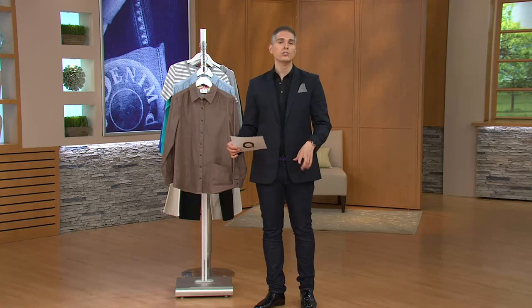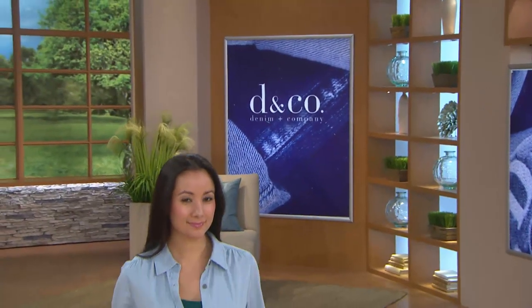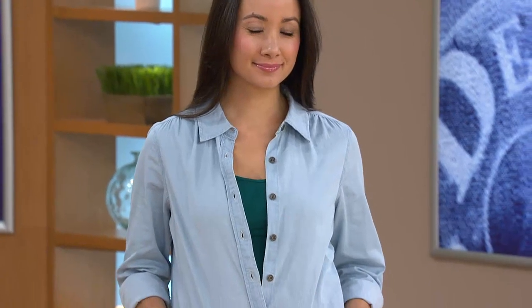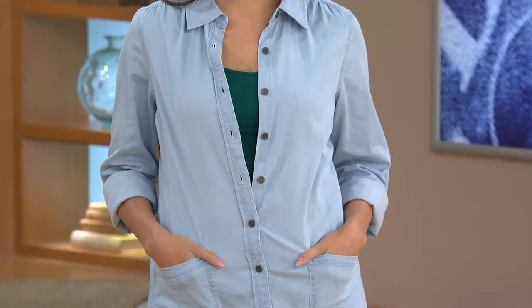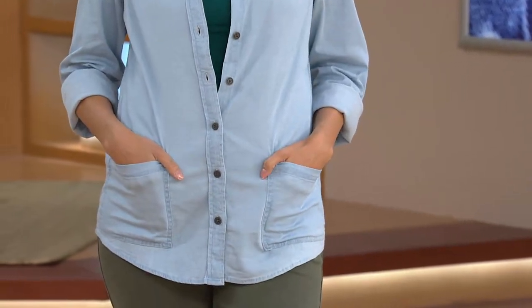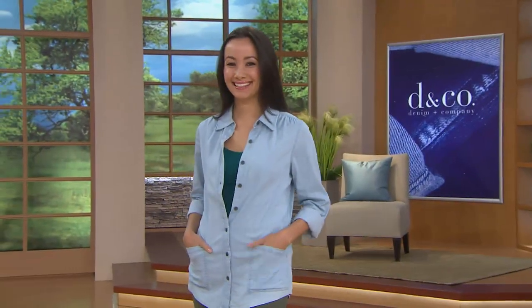It's an oversized shirt, so when you see it on Kyleen, you're going to see what we're talking about here. This is what we call a relaxed fit for Denim and Company. In a medium, it would be 29 and 3/8 of an inch in length, on a 1X 31 inches in length, and on a 3X, 32 and 3/4 of an inch in length. It's got a nice shape to it, a nice feel to it. Kyleen is giving me this kind of painter vibe — very artistic.